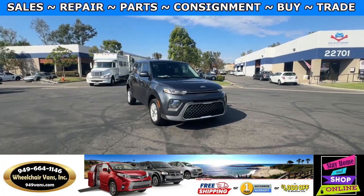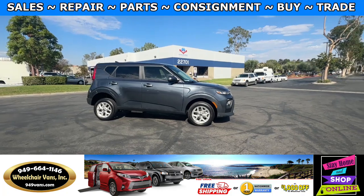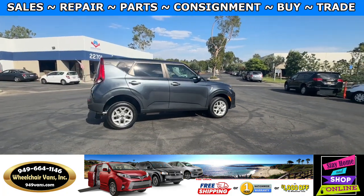Hello and welcome to Wheelchair Vans Inc. Today I'll be going over a 2020 Kia Soul equipped with the Freedom Motors rear entry manual ramp.